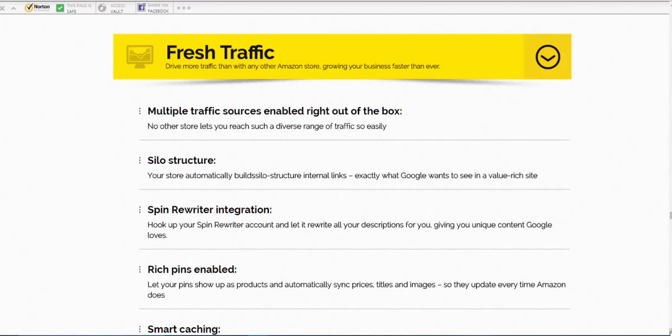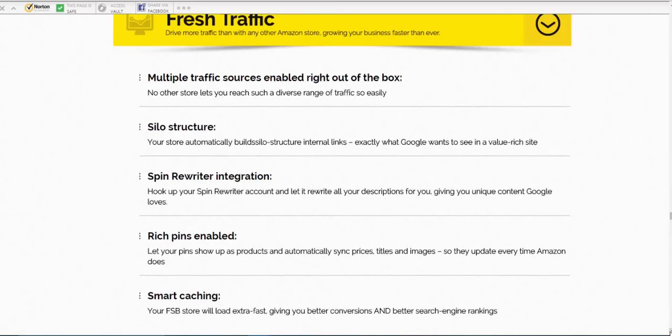There's Spin Rewriter integration — I don't recommend you use the rewriter, but I'm going to explain in the bonuses how to use it if you're going to. Personally I don't recommend it. One of the bonuses is content for you, so I'm going to explain that in just a little bit.